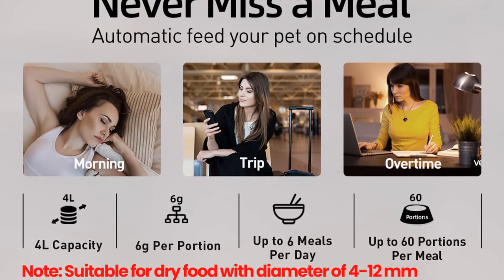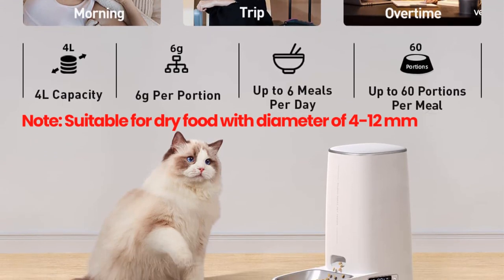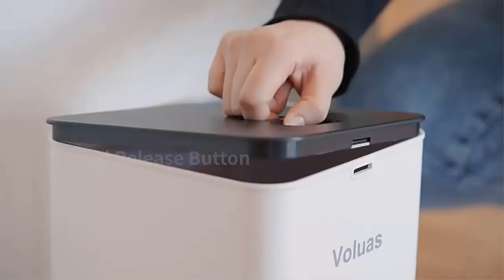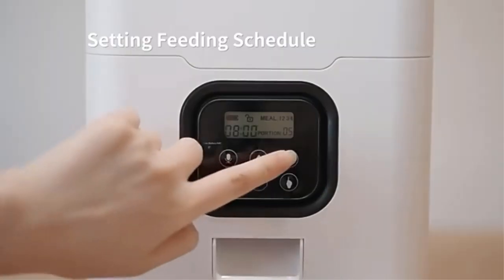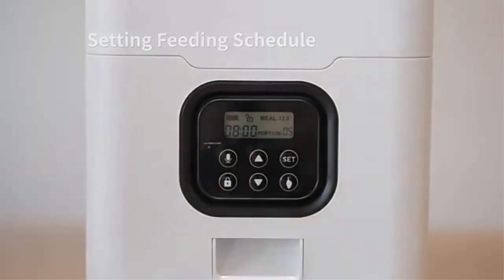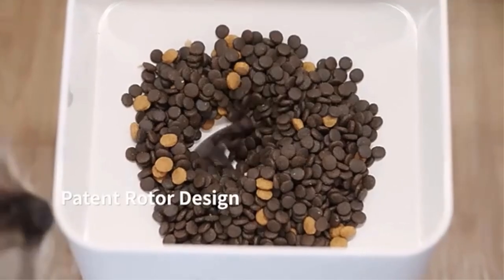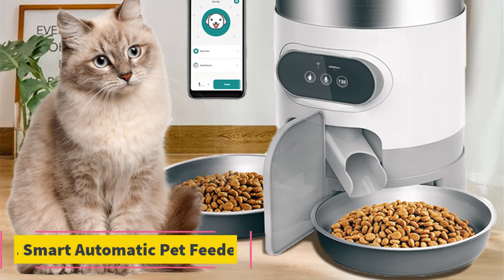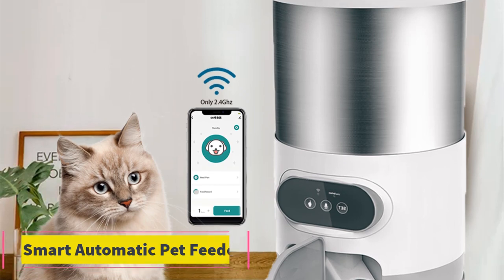It offers a hassle-free solution for feeding dry food to your furry companions, making it an excellent choice for busy pet owners or those with irregular schedules. The feeder boasts a spacious 4-liter storage compartment, ensuring an ample supply of dry food for your pets — particularly advantageous for those who have multiple cats or dogs. The button-controlled version allows you to set feeding times and portion sizes, ensuring consistent meals, portion control, and accommodation of dietary needs.